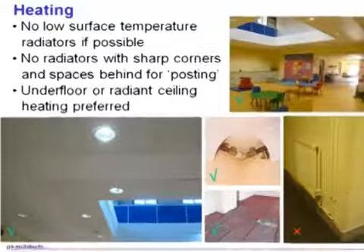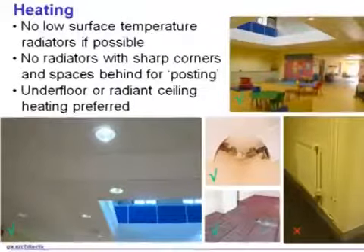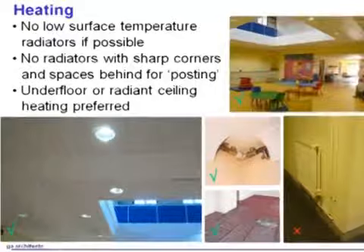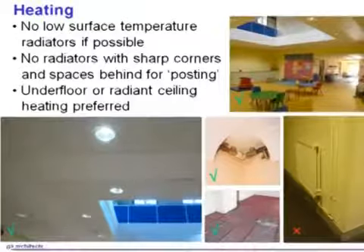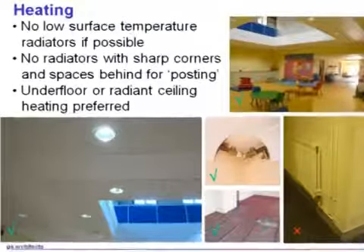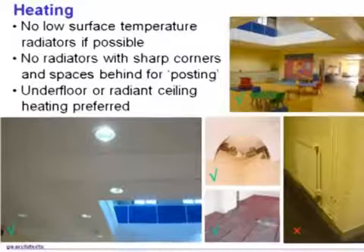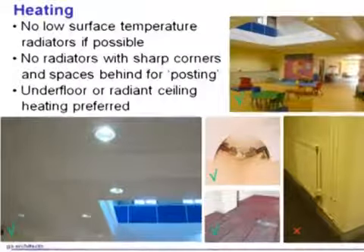Heating is another very important issue. If you look at the photograph bottom right, that shows a traditional two-panel radiator — good old cheap and cheerful with exposed pipes all over the place. First of all, children or adults will pull those pipes off the wall or have a good go at it. They'll post papers and anything they can — dirty pants, old socks, teddy bears — everything behind the radiator, and staff will forever be digging them out. And if they should fall against the radiator, it will be hot, they run the risk of burning themselves, and might carve a lump out of their heads on the spiky corner.